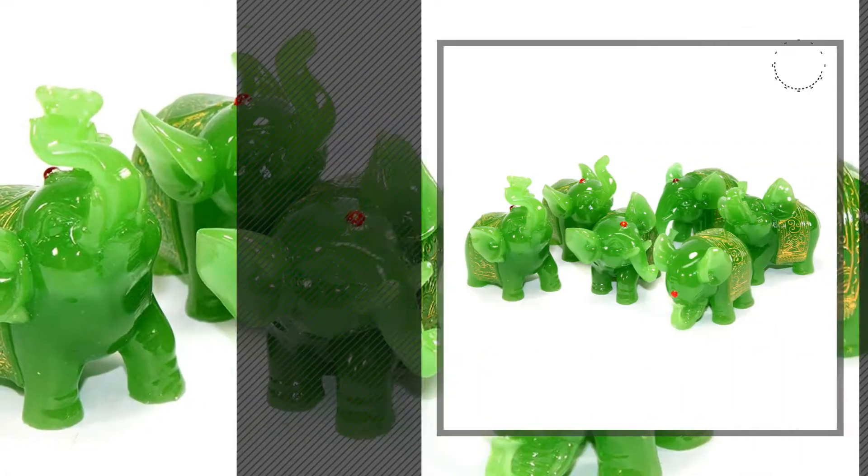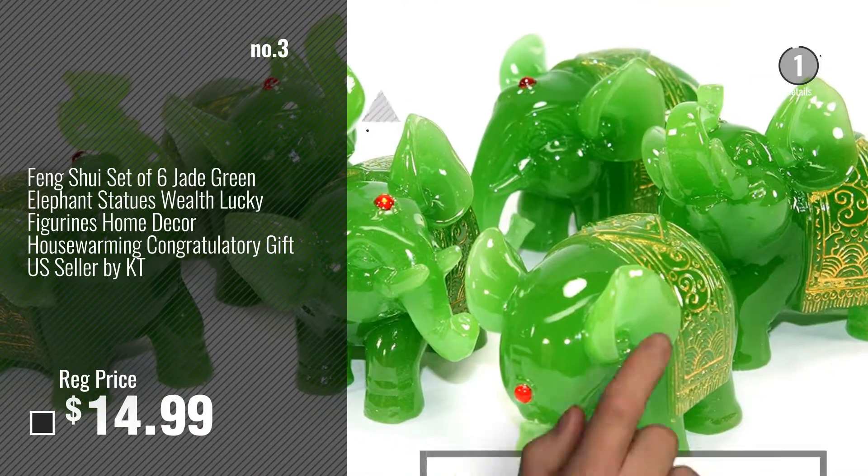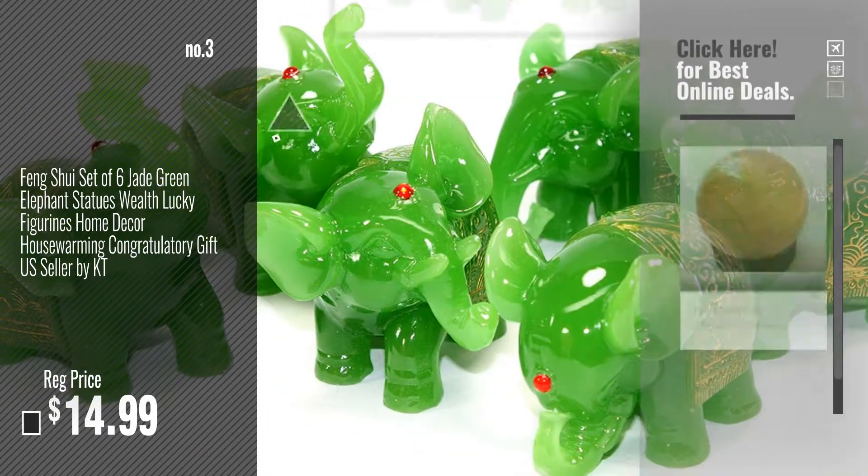Number 3 — for more info about this great home decor products, just click this circle.